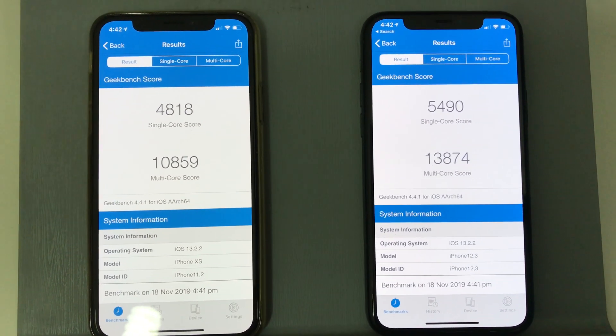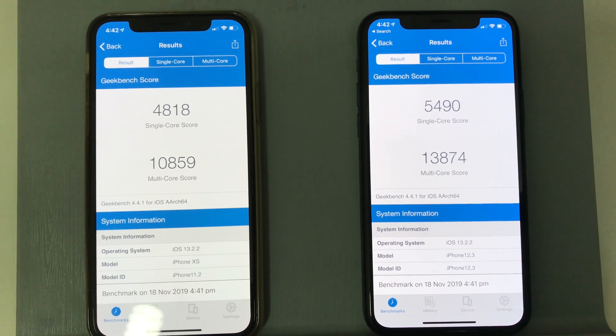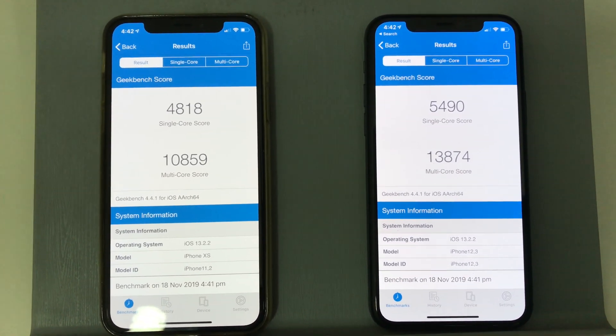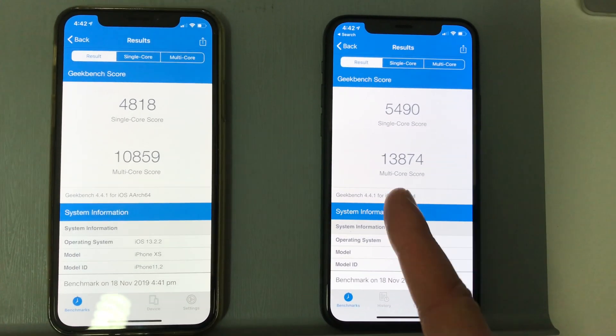And then looking at the multi-core score, we can see a massive difference of 10,859 on the XS to 13,874 on the iPhone 11.